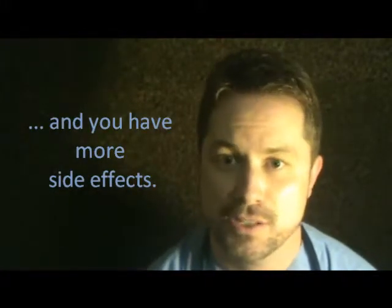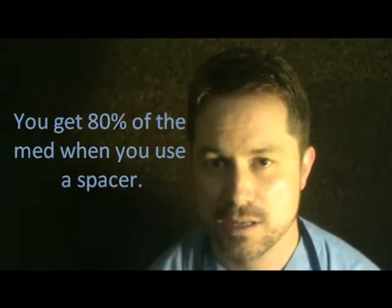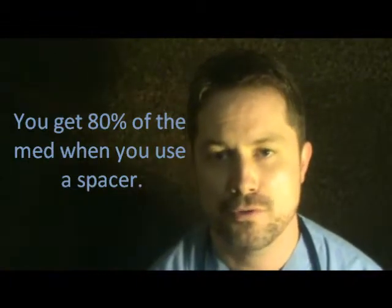With a spacer, you get 80% of the medication down into your lungs, and the treatment's more effective, pulling you through an attack that much more quickly. So parents, you'll have more confidence sending out your kids during the day, making sure that they have the best of the best when it comes to managing their asthma.